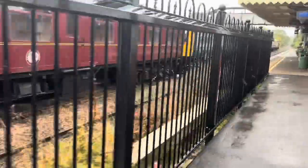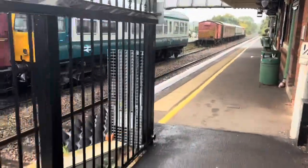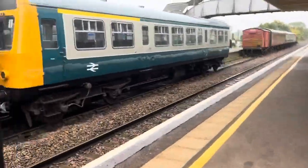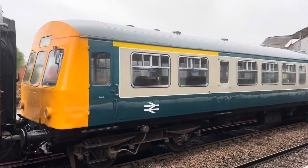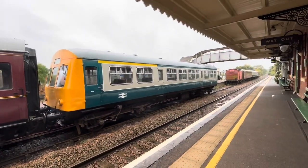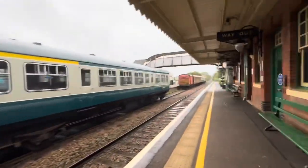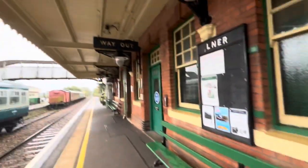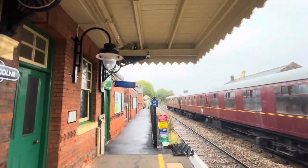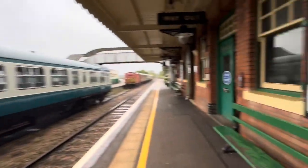There's this DMU — not sure what class it is. I have no idea. But it is in very good shape, I must say. Yeah, this station is very nice, so well kept.